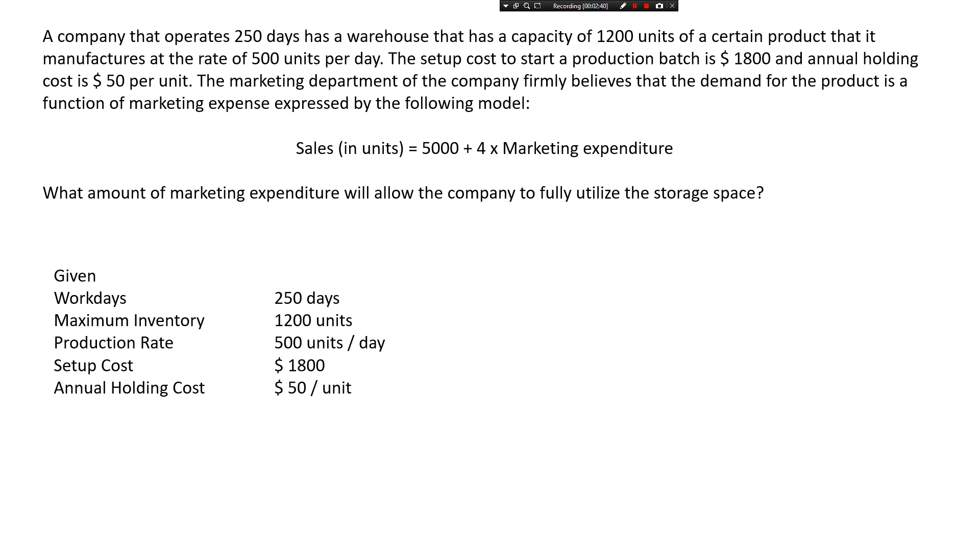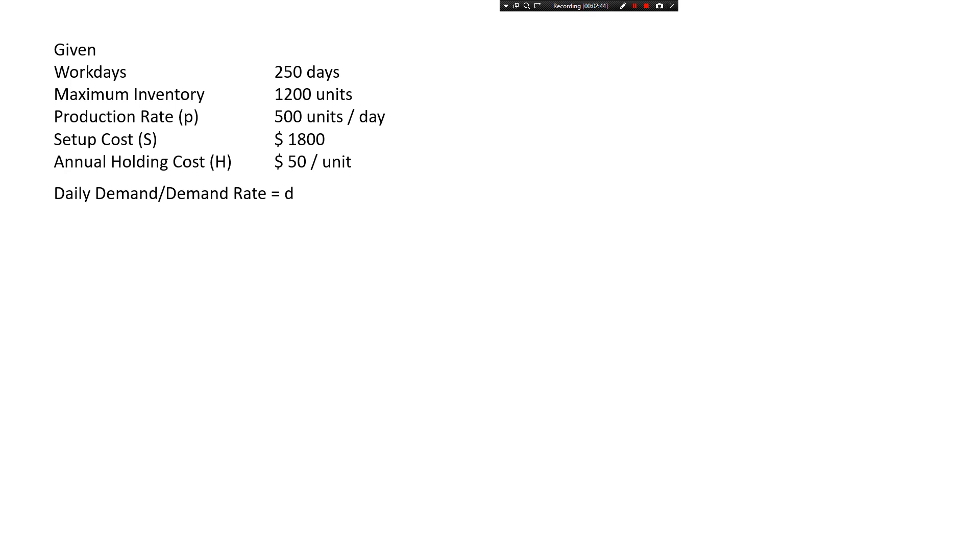Now let's start solving. We need to calculate the demand. Let's represent the daily demand with lowercase d, and the annual demand with capital D — that's going to be 250 times d, since the company operates 250 days. The maximum inventory is given by Q times (1 minus d over production rate). We know the maximum inventory is 1,200 units and the production rate is 500 units per day.